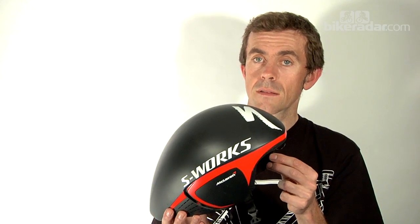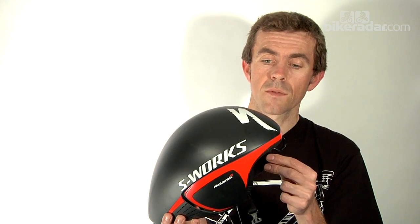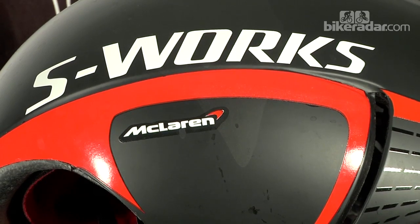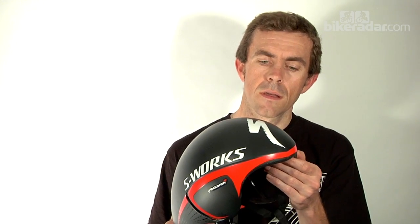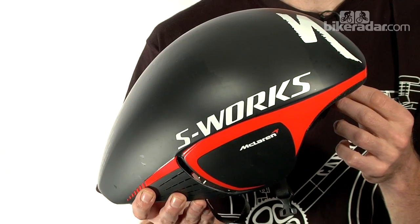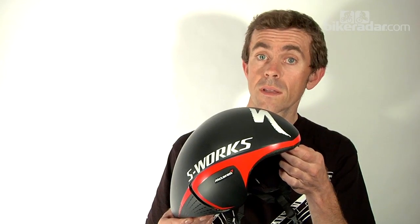We weighed this helmet at 350 grams on our scales, so it's pretty light for a time trial helmet. It's been designed by McLaren for Specialised using computational fluid dynamics, extensive prototyping, and wind tunnel testing, allowing for the fact that riders will move their heads around a bit during the event, or the wind can change direction.